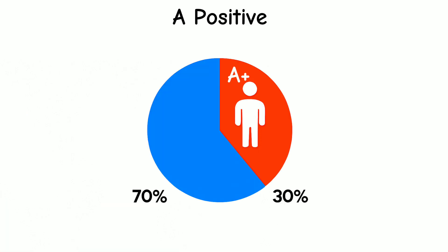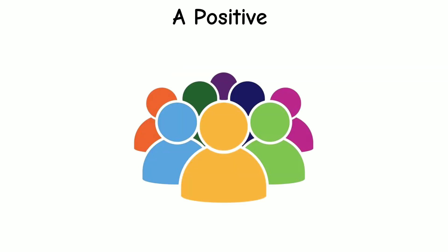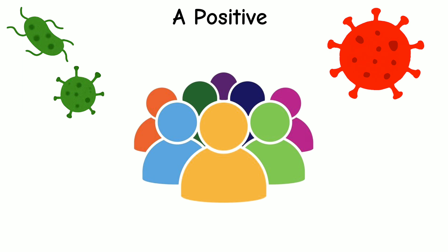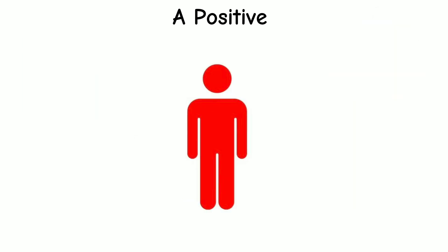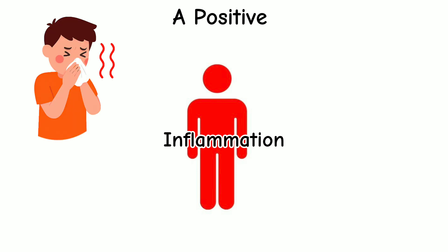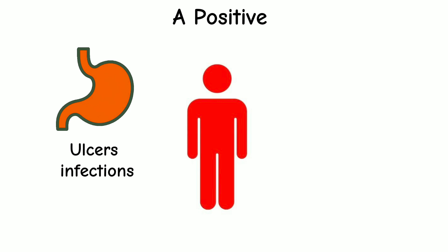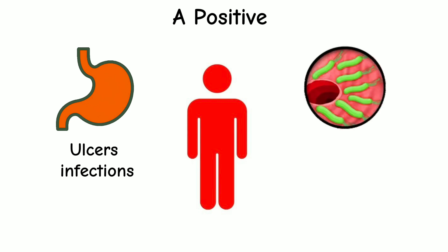About 30 out of every 100 people have A positive blood, making it one of the most common types. People with A positive blood often react quickly to viruses, which can help fight off infections faster. But sometimes the body overreacts, causing more inflammation during illnesses like the flu or COVID-19. There's also a link to stomach problems — A positive types are more likely to get ulcers or infections from a germ called H. pylori, which is something doctors watch closely.